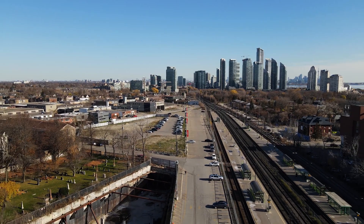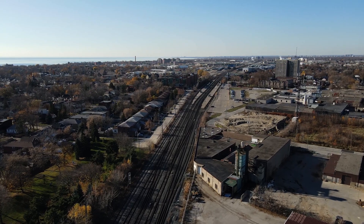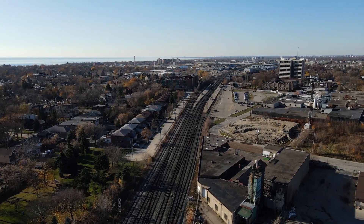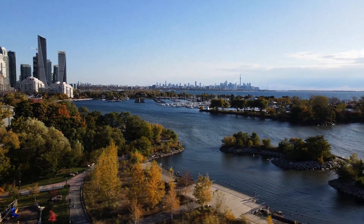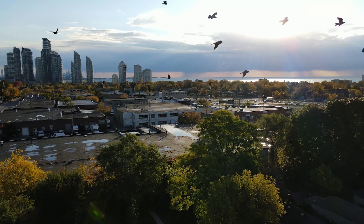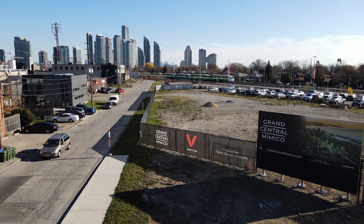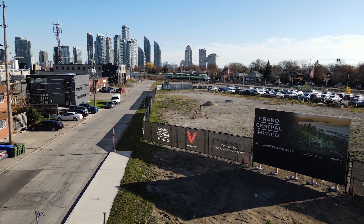The Mimico Triangle is designated as a regeneration area, which means the City of Toronto has identified this pocket as having incredible potential to become the next great master plan community in the GTA. Along with Van Dyke, Toronto has committed to significant capital investments dedicated to improving the neighbourhood infrastructure in anticipation of Grand Central Mimico's future growth.